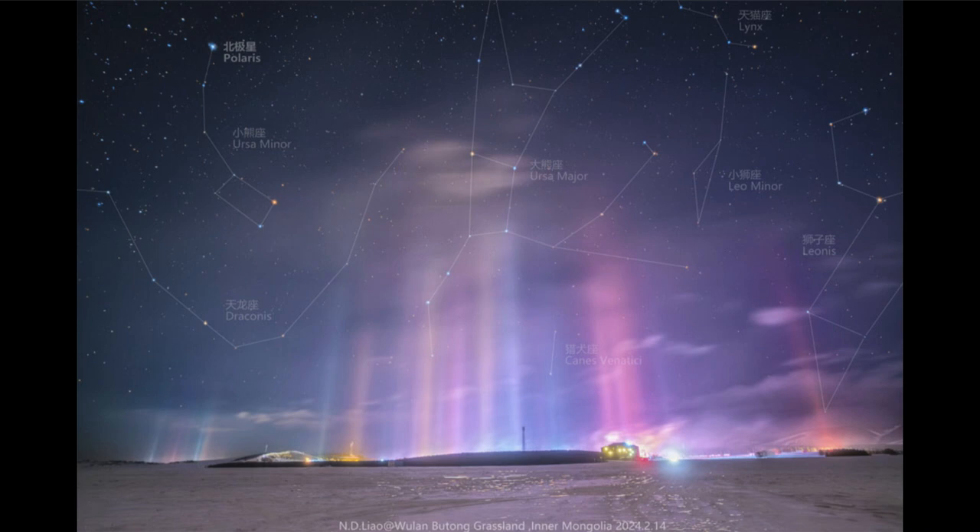But it happens to be located near the north celestial pole. And because it's near the pole, it appears to stay in the same spot in the sky. So all the other stars will appear to rotate around it — it's kind of the axis of the sky, just as the north pole would be the axis of the Earth.